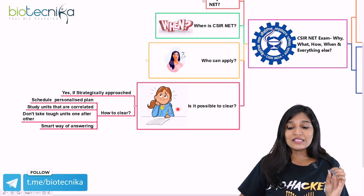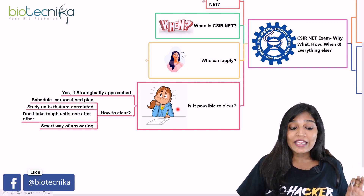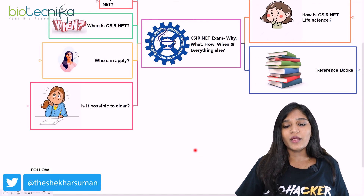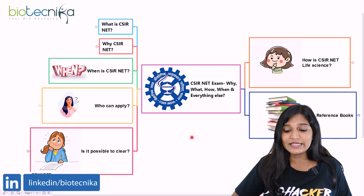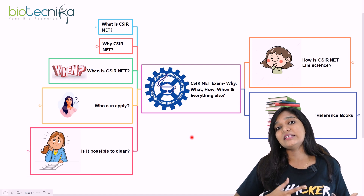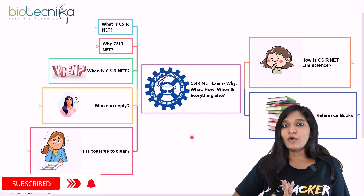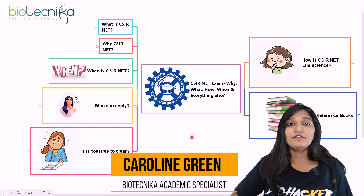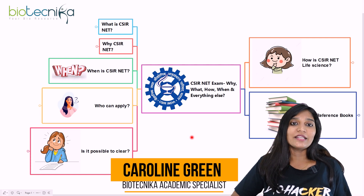To summarize: today I covered the complete details of the CSIR NET examination — what it is, why to write it, the examination pattern, when it will be conducted, reference books, and whether it is possible to clear it. I believe this video is helpful for all of you. If you liked this video, please like, share, and subscribe to Biotechnica. Thank you!